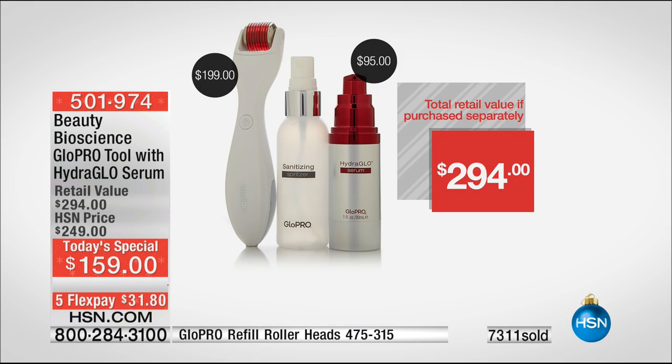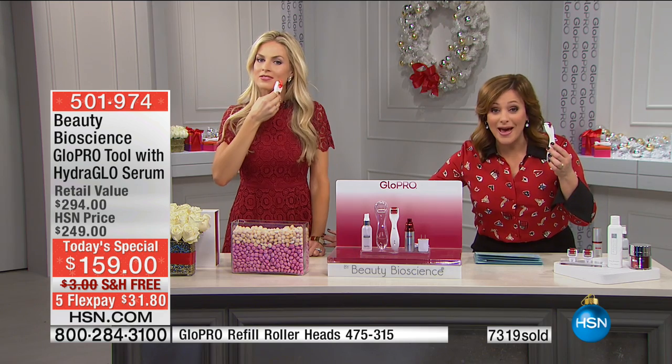We have it here at HSN — it was just on the morning show, it's in all the magazines, the beauty editors are buzzing, and in the big famous super-expensive department stores, it is sold out. Look at what we've done here at HSN. The tool on its own is already well worth the price of our best value today — the tool on its own is $200. And then the serum — for the first time you get to bring it home together. It's one purchase — you're getting the $95 full size of the serum. Today you only pay $31.